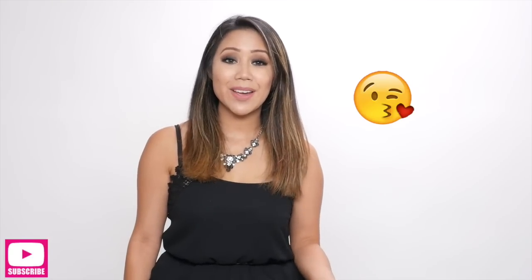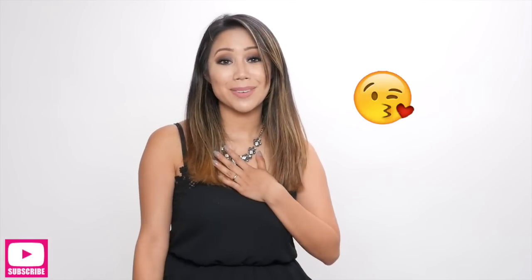If you guys aren't aware of Fabletics, it's basically a monthly subscription for workout apparel — I'm going to link them down below if you're interested. For this next piece, my mother-in-law was the one who purchased this for me. Thank you, Ma, if you are watching this video — we missed you and love you so much.